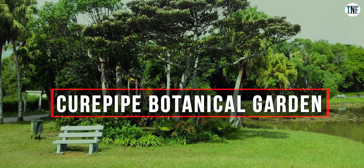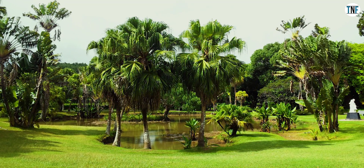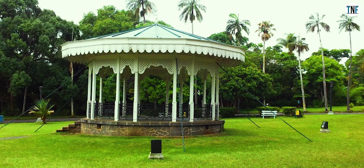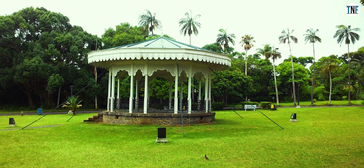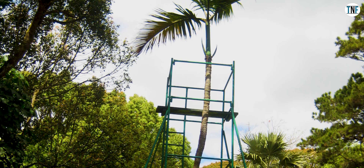Curepipe Botanical Garden: It is the second largest botanical garden in Mauritius. The botanical garden is spread across an area of 27 acres and is intersected by a river and a lake where Nandia palms grow. It will take around two and a half hours to complete this botanical garden tour.